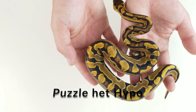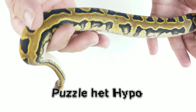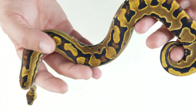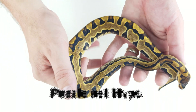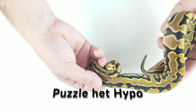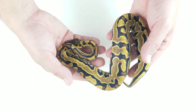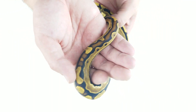Here we have a single gene puzzle that's also het for hypo — so this is a puzzle het hypo girl. As you can see, her lateral striping on the alien heads has all blended together. You still get the dorsal striping creating almost lettering. This to me is like the perfect example of a puzzle. She'll be going into some double or triple recessive projects. I think hypo and puzzle go really well together, and throwing in a third recessive is going to be ridiculous.